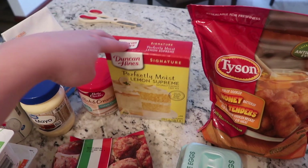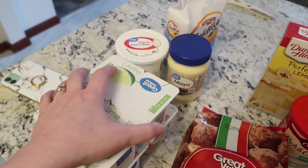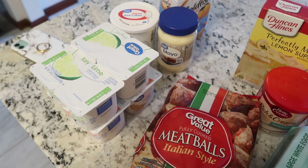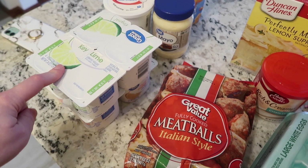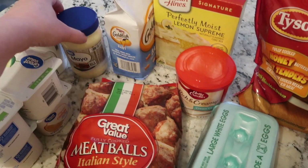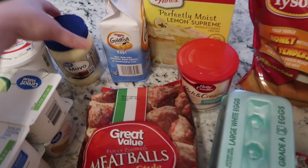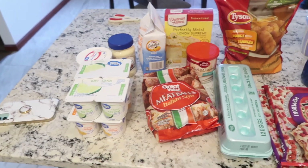This cream cheese frosting is for the lemon cake. I needed some yogurt for Nate — I'm very sad our Aldi is under remodeling so I can't get his favorite yogurt, but I got some Great Value Orange Original and Great Value Key Lime Original. I also got Mark some more baby Goldfish. The mayo is for making more ranch dressing, and then I needed sour cream for the cake recipe.